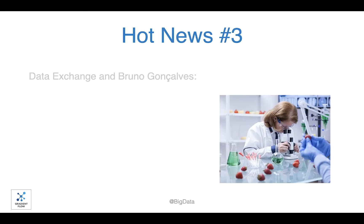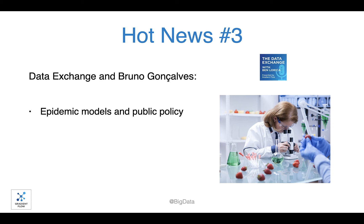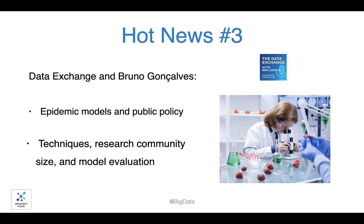In a recent episode of the Data Exchange podcast, Bruna Gonsalves gives a great introduction to the world of epidemic models and their impact in setting public policy. Bruno describes the techniques that are used for epidemic models, the size of the research community, and the process for evaluating the models.